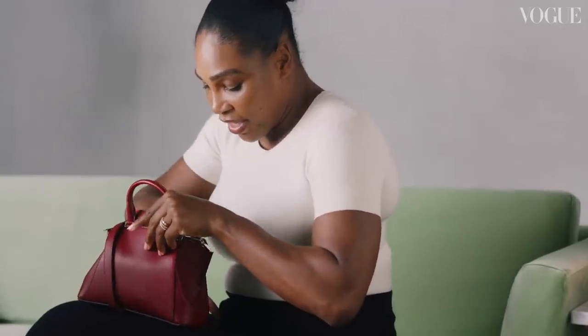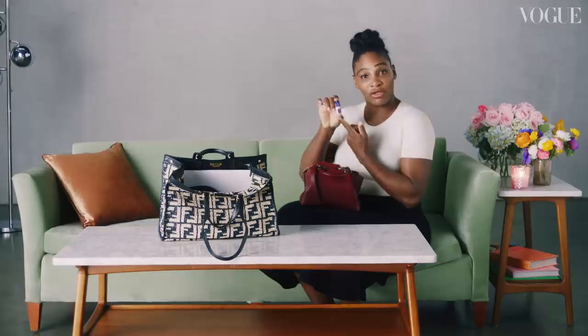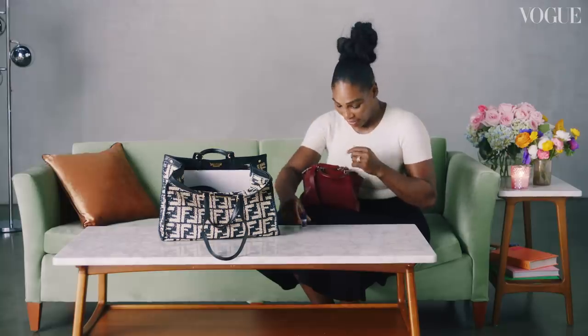Inside of this bag I have some essentials: nail glue, in case a nail pops off — you never know when you need that. I didn't even know I had this stuff in my bag. I have a beauty blender, which clearly needs to be cleaned.